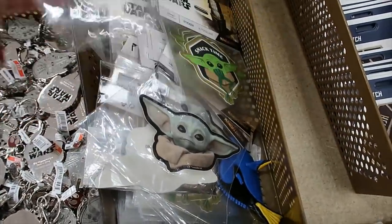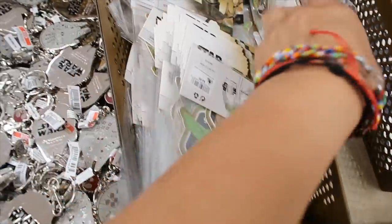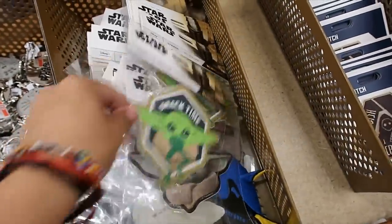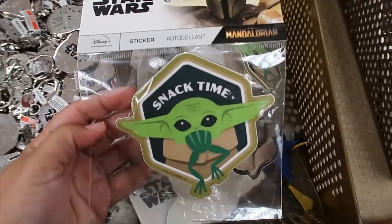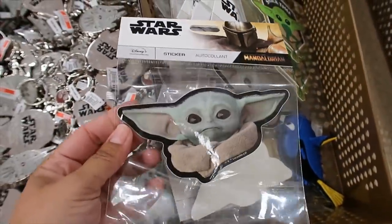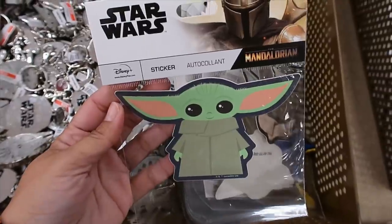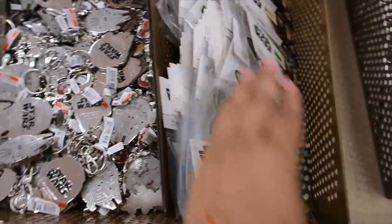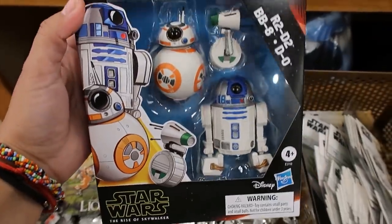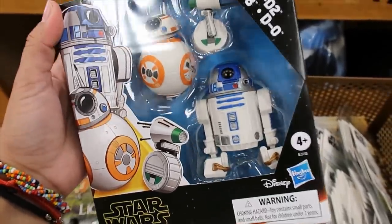Stickers — there are three options of stickers. Oh, $2.99 — I think the price is $2.99. This is option number one, then there's this other option, and this is the third option. $2.99 for the Millennium Falcon keychain. $12.99 for the set of three.